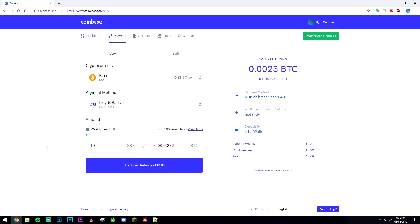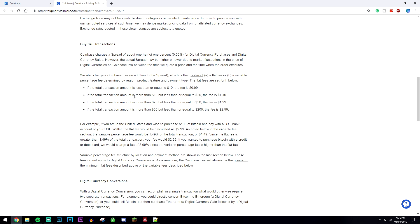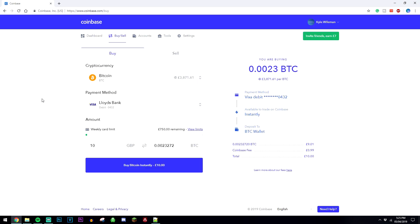So if I want to spend £10 on Bitcoin, it's going to give you the translation of how much you're going to get. On the right it's going to give you a summary of what's going to happen next. So I'm going to be spending a total of £10. Coinbase is going to charge me a fee of 99 pence, so I'm going to be buying a total value of £9.01 worth of Bitcoin. You can always look at the fees by clicking on this link here. Once we're ready to make the purchase, you just want to go ahead and click on Buy Bitcoin Instantly.